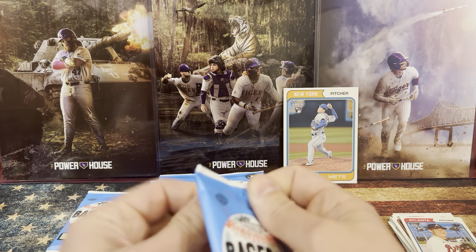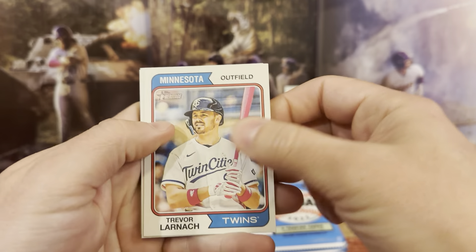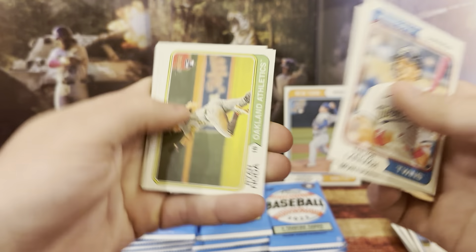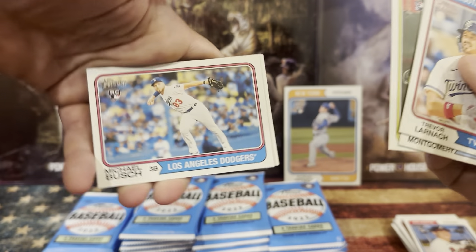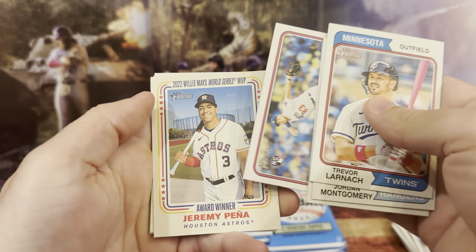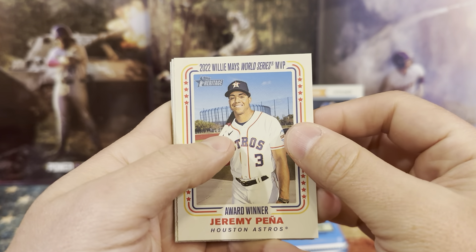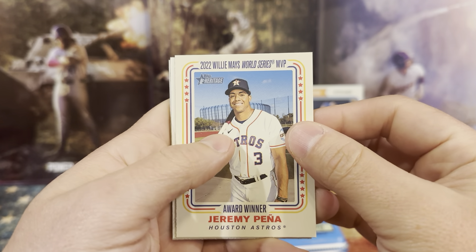What if you were just opening that pack and you got the flying card right off the bat? That would be pretty cool. Okay so it's a different card — this is Jeremy Pena. The Willie Mays World Series MVP — let's see, yep, it is. AW09. It's not a parallel, it's just a different border on it. Go ahead and sleeve that one up too. So we have AJ, Puck, Kyle, Cole, and Brian.